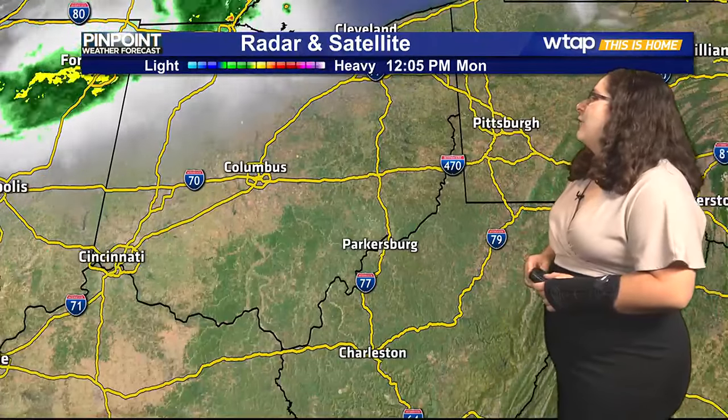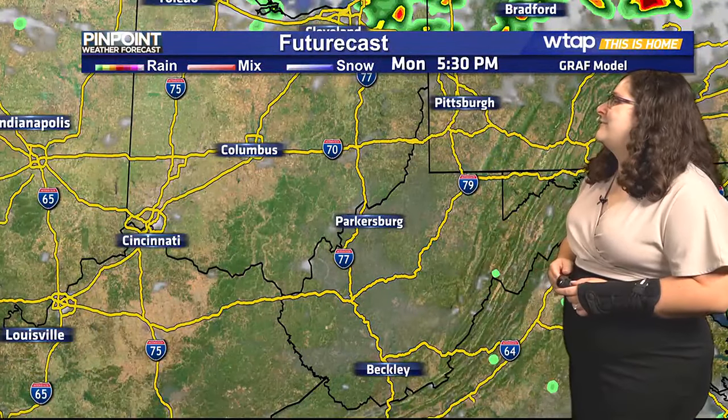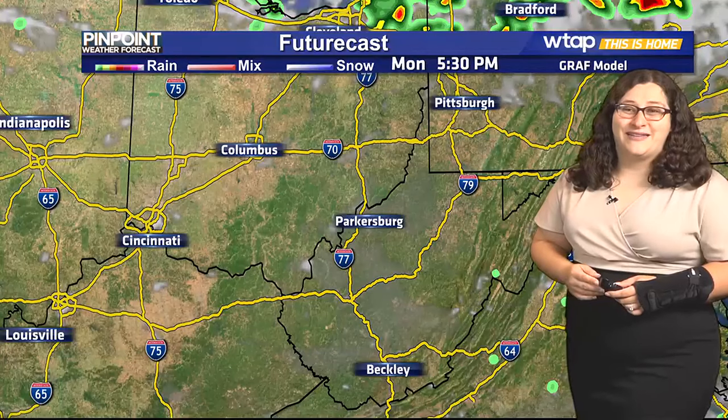We're keeping our eyes on a cold front just north of Indiana right now, moving through Illinois and Michigan. That's expected to move through tomorrow afternoon and evening, giving us some much-needed rain and a brief relief from the heat. Right now, we are seeing clear skies overhead and not a cloud in sight. As we move through this afternoon and evening, we will see a few thin clouds build in, but overall it's going to still be on the sunny side.